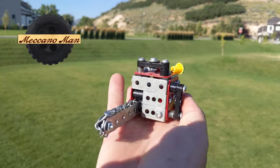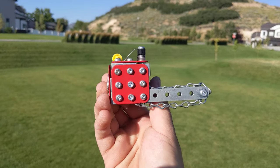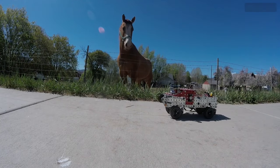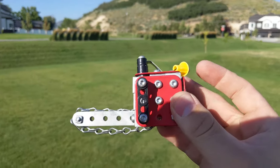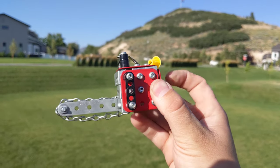Hey guys, Meccano Man here. Today I wanted to show you this Meccano chainsaw that I built. This is one of my first creations in Meccano and it belongs with the pickup truck that I built in 2019. I chose the model named 256R because 256 is a common number found in computing.